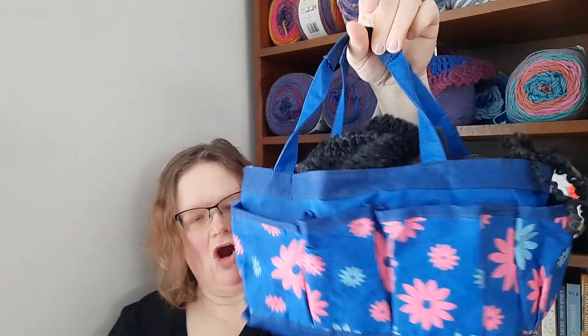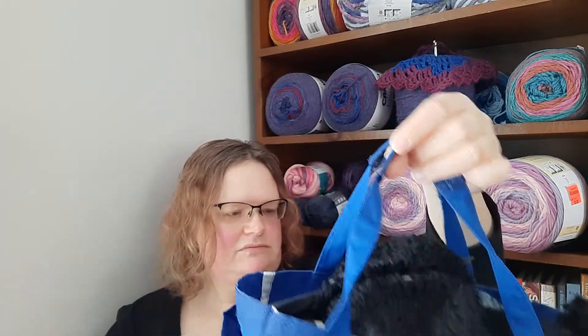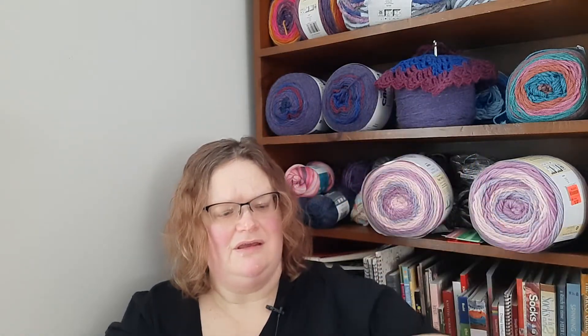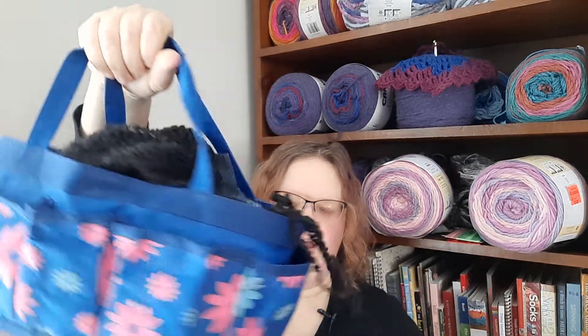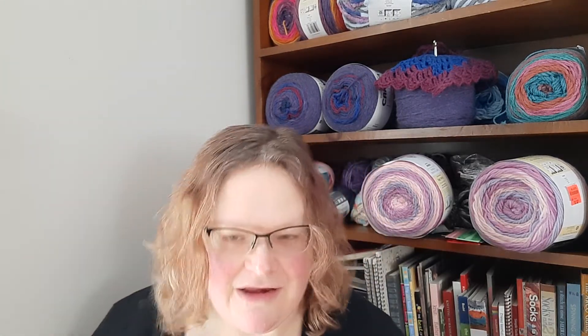I'm using three skeins of yarn because that's what I have, and they're living in an old Target gardening bag that I bought for $3 at the sale bins. So that seemed like a good thing — they all fit in there and it's so ugly it's pretty. I don't know if I'm going to a Super Bowl party yet — the boyfriend may be coming over, he may not.